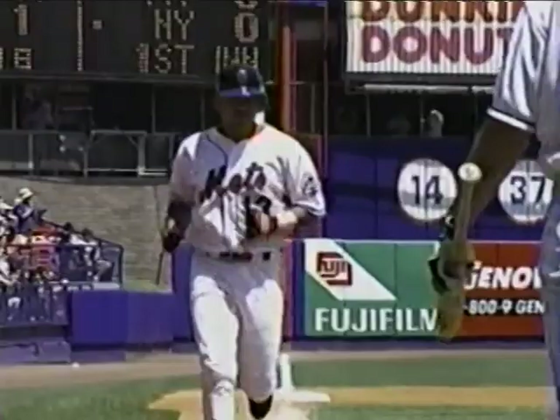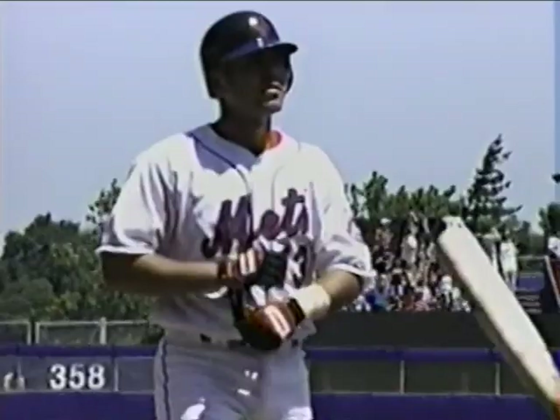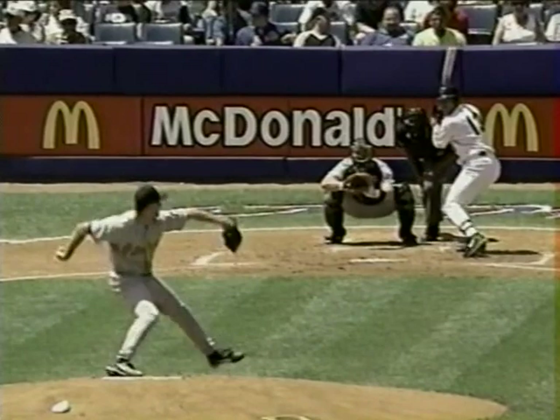One to nothing, Mets! Alfonso has shaken it up here at Shea Stadium — Alfonso hitting a home run over the left field wall, his 15th home run of the season for the second baseman.